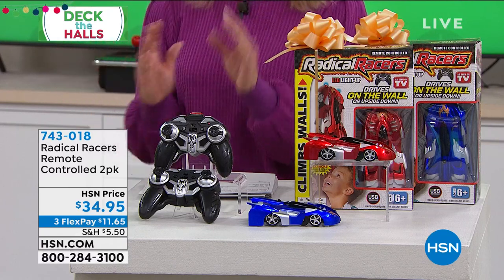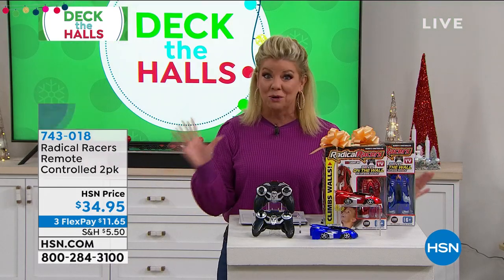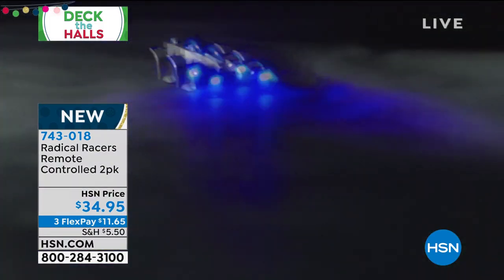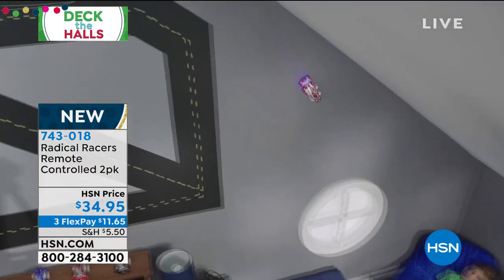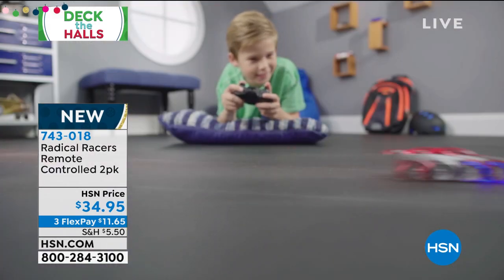These turn, these climb walls — these are quicker than lightning. We're going to explain all that to you. It's been a number one favorite request in toys, and we're so thrilled to have it back for $34.95. FlexPay under $12. It actually goes up the walls, and you can put a little racetrack on the wall and race against one another.